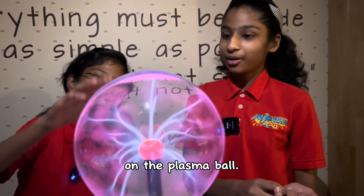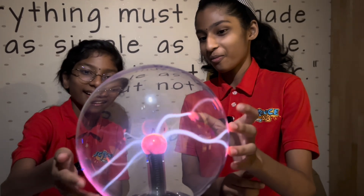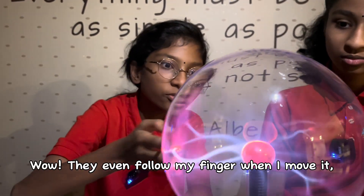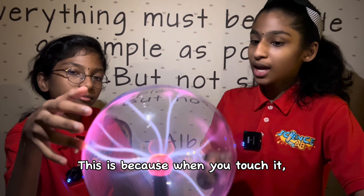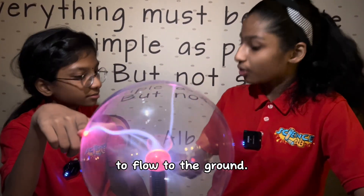Place your finger on the plasma ball. Wow, they even pull my finger when I move it. How can this be? This is because when you touch it, it creates a direct path for the electrons to go to the ground.